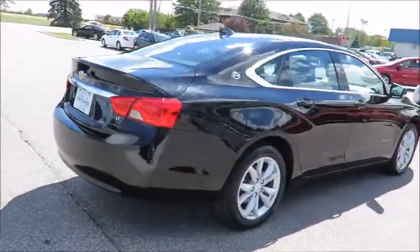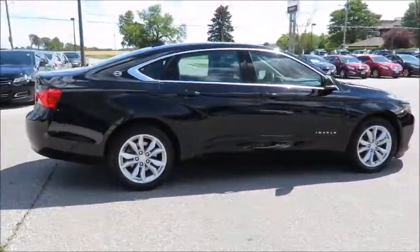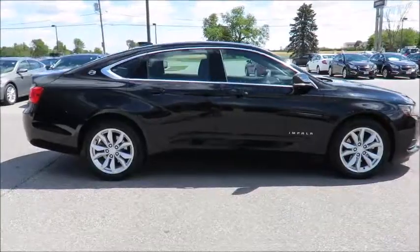Each is also backed by a three-month, 6,000-kilometer warranty and a free Carproof vehicle report outlining the vehicle's entire history.